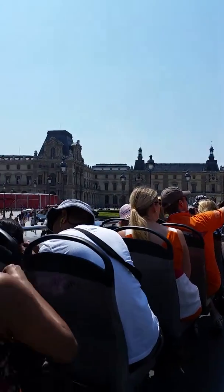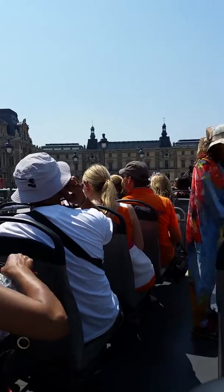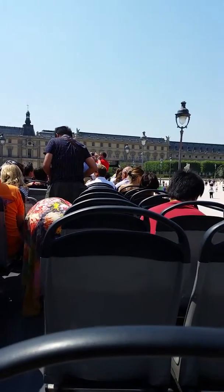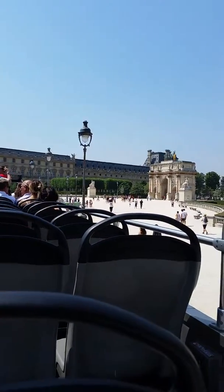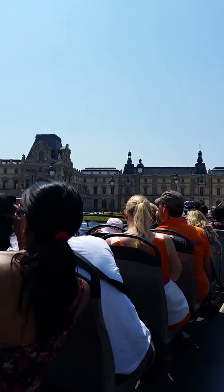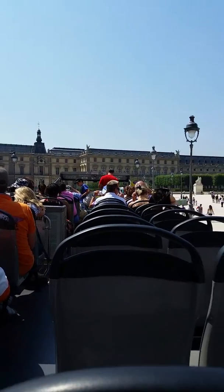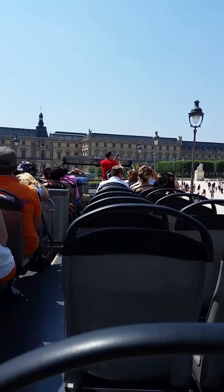Zaina and I are doing what's called the hop-on hop-off tour. We bought passes that are valid for three days — fifty dollars Canadian. It basically brings you to all the major spots in Paris. You can hop off, see the sites, and then hop on another bus. The buses come pretty much every ten minutes, so it's convenient — you don't need a map.